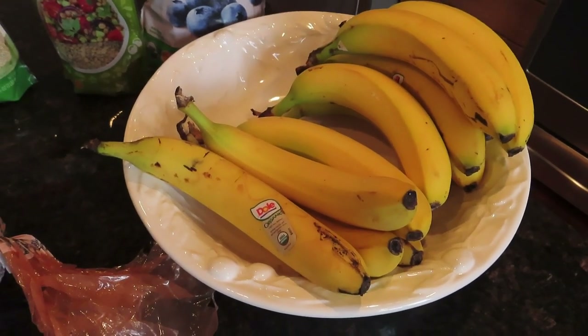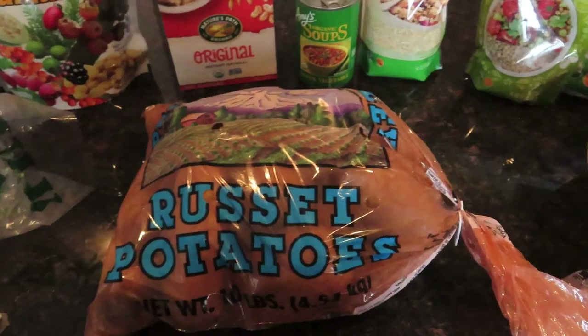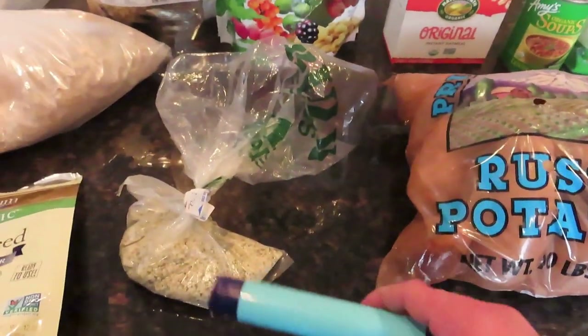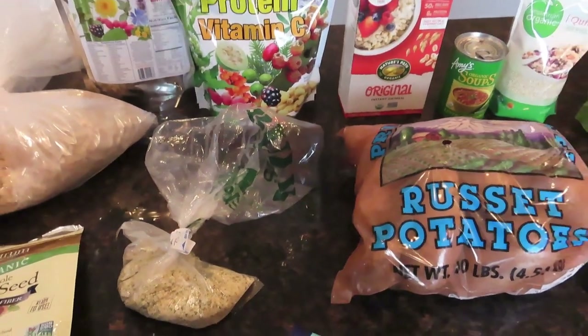Bananas — I have a lot more bananas than what's shown, and lots of frozen bananas too, so they'll last a long time. Potatoes — sweet potatoes even better. And I have this little water purifier here, just in case I ever need it. You never know.